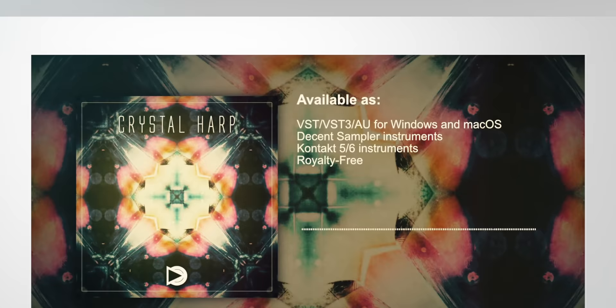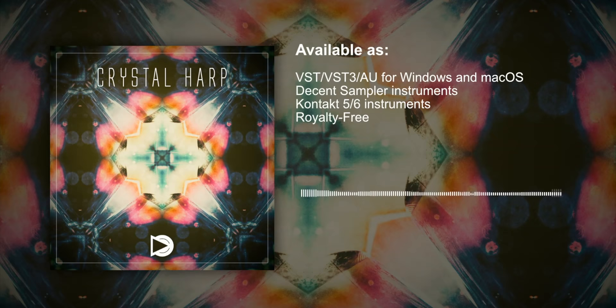You came here for a freebie, right? Well, Sample Science just dropped a beautiful crystal harp instrument that features amazing reverb and long delays. Awesome for ambient music or adding some cool atmosphere to your tracks. It works with Windows, Mac, with the free Decent Sampler or Kontakt. You can download it from the link below.